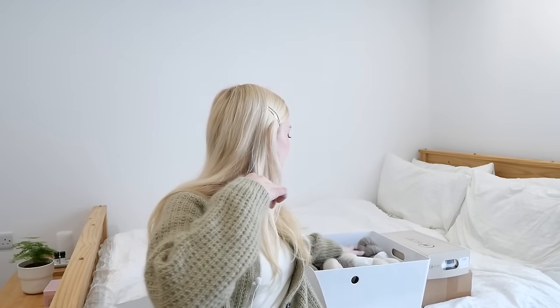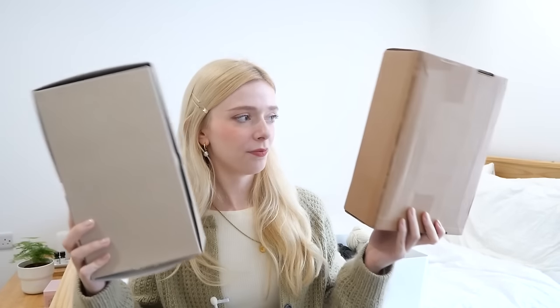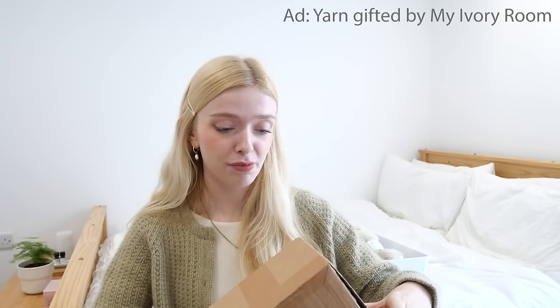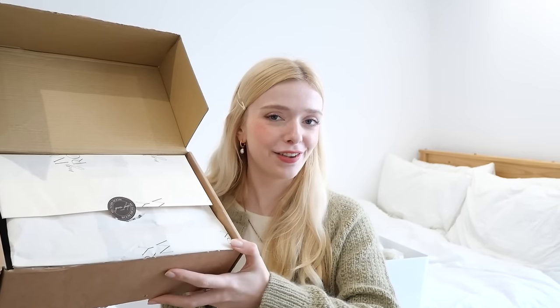That's the second big box done — onto odds and ends in small boxes and bags. These two are the same but different: both are a sweater quantity of light grey DK weight cashmere. Also, ad — this yarn was gifted by My Ivory Room. The yarn always comes beautifully packaged so I haven't thrown the box away. This is eight hanks of Gephard Eco Cashmere.